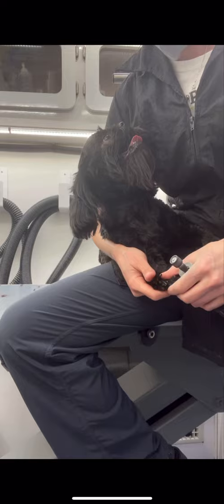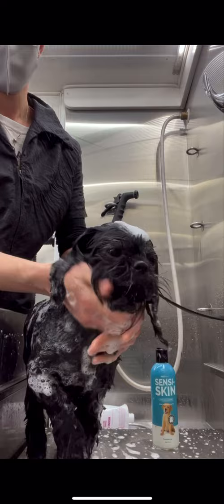He does not like getting his nails dremeled, but I'm unable to put a muzzle on him because it causes him to panic. I just have to be extra careful.